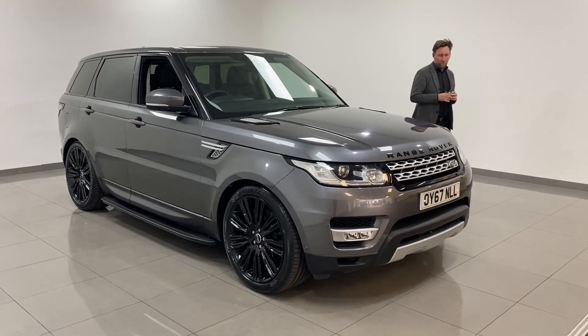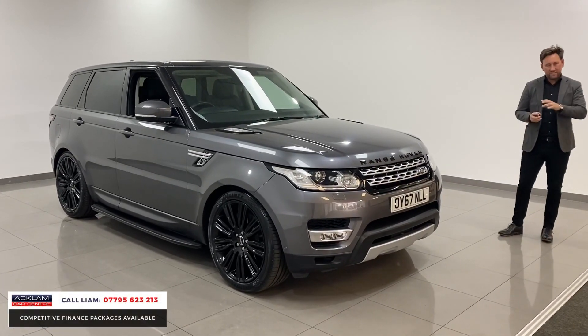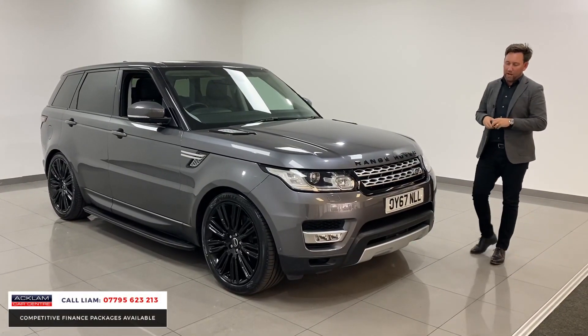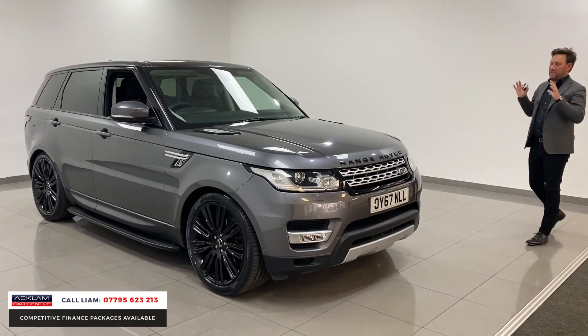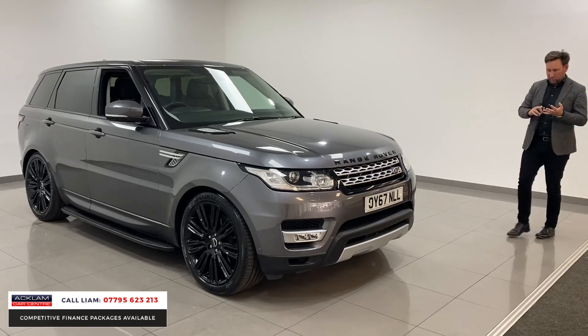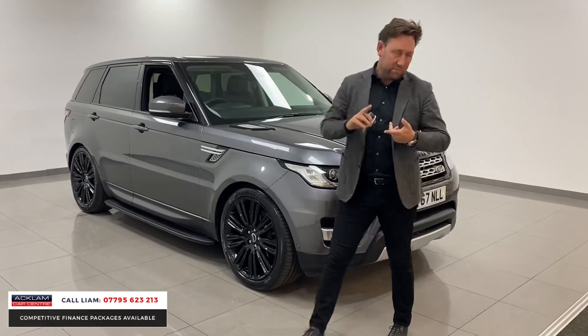Beautiful example — Range Rover Sport, 3 litre diesel, HSE. This car has covered 22,000 miles, three and a half years old, finished in Corris Grey. It's got the upgraded 22 inch wheels, a glass roof, and side steps with privacy glass.